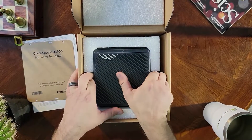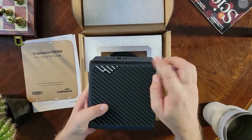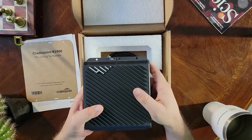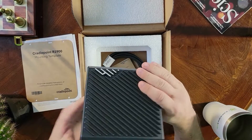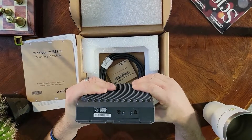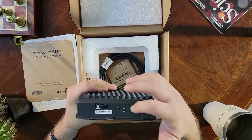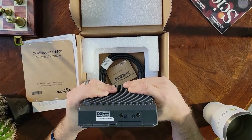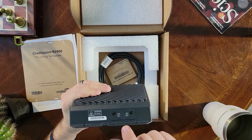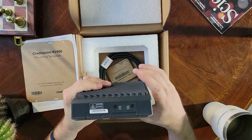And here is the R1900. They did a neat thing here where they put the Cradlepoint logo on the heat sink this time — pretty neat. Now if you look at the back of the device, you've got your SIM gate and two little Phillips head screw holes. When you unscrew this, the screws stay on the SIM gate so you're less likely to lose them. You'll remove the SIM gate, and if you're only going to use one SIM, I recommend putting it into slot one.